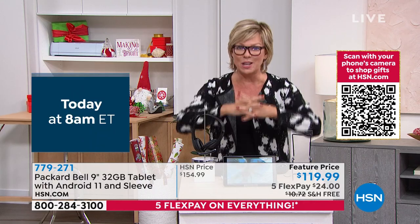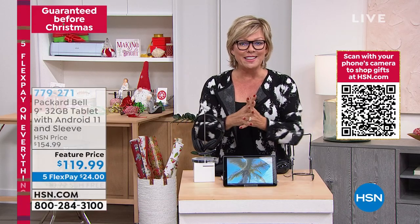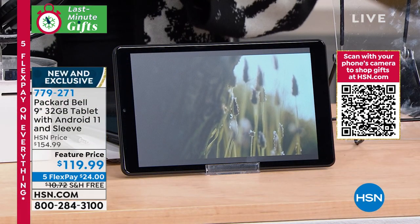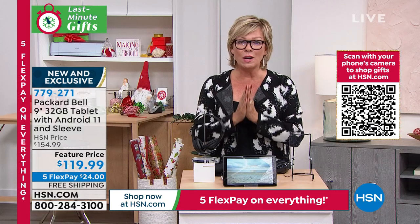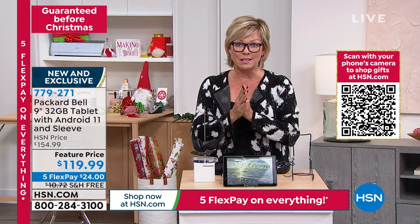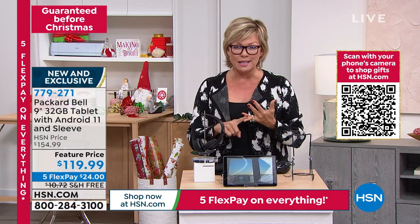This is our very first Packard Bell tablet ever on HSN. We took the price down from $155 to only $119, with free shipping and guaranteed Christmas delivery at no extra charge. If you want to give a tablet but don't want to spend much — try this, you will be very impressed. This is a speedy quad-core processor with Google's latest operating system. The best way to multitask — you can do everything on this.